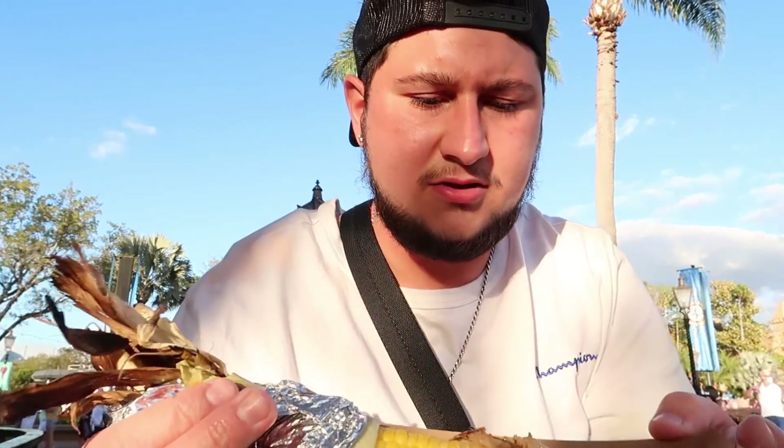I ended up getting the street corn. It doesn't look as appealing as I thought — it seems to have a lot of bread crumbs on it. I also got a cranberry green iced tea. You could get an alcoholic version but I chose not to because I'm by myself. The cranberry green iced tea is really good and refreshing — you really taste the cranberry over the green tea, and then you get a little hint of lime as long as you squeeze the lime in.